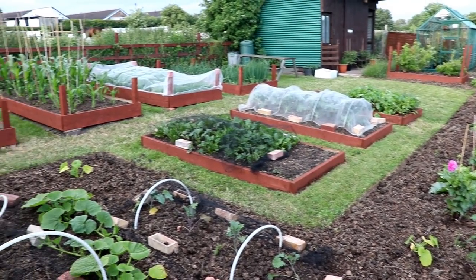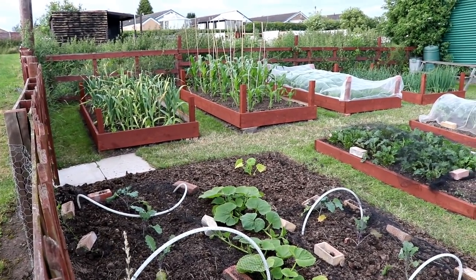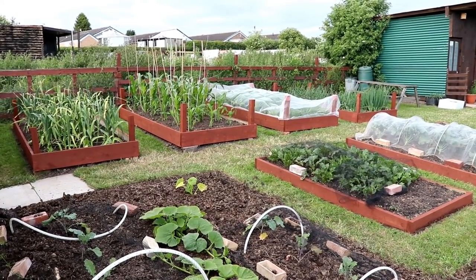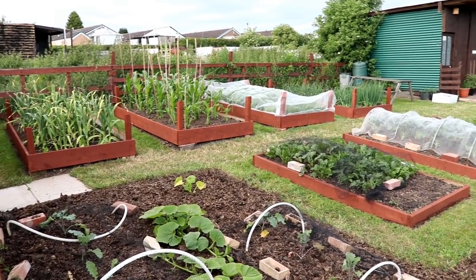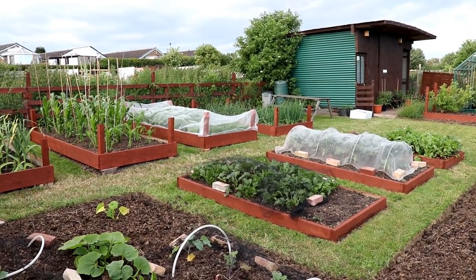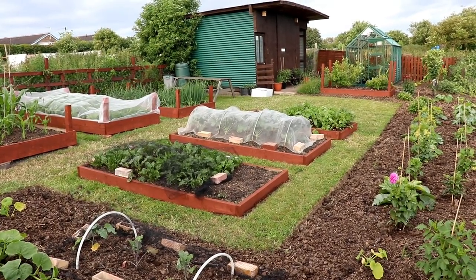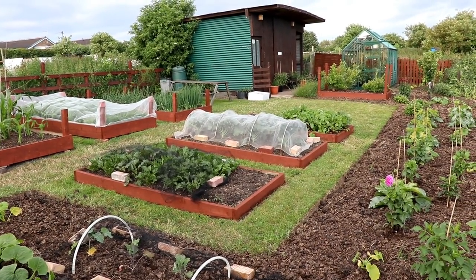Everything's growing on nicely. Elephant garlic just here on the left - that'll be taken up shortly. Sweet corn is doing very nicely but it had to be staked when Storm Hector came by; it started to blow them over and it's a little bit more exposed higher up on the first plot, so they've been staked in with canes. The last bed to the right has got spring onions and banana shallots.